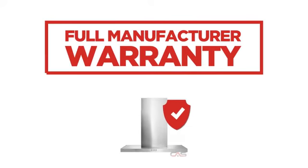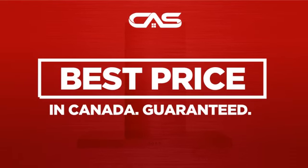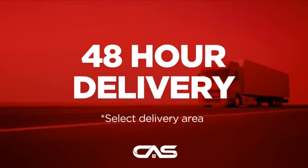Backed with a full manufacturer warranty and only at Canadian Appliance Source, you get this ventilation system at the best price in Canada. Plus, it can be delivered within 48 hours.